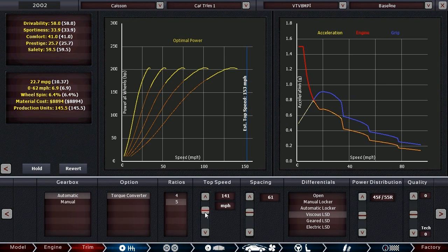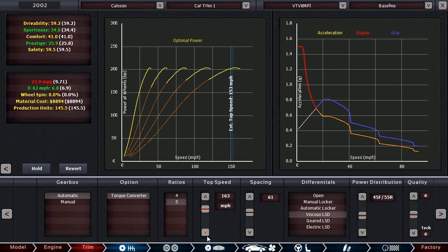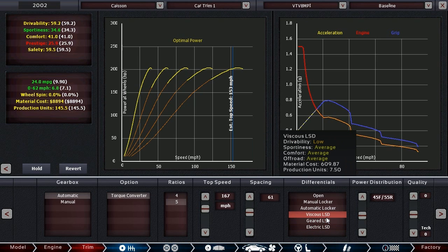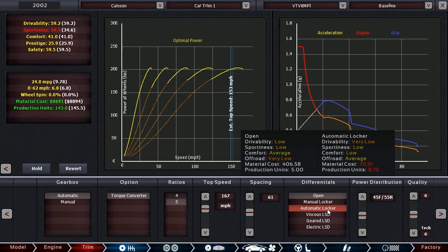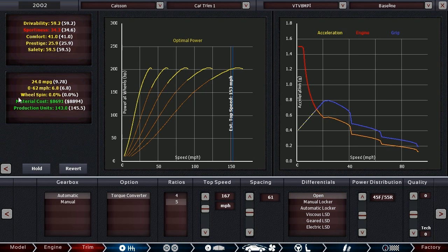Let's figure out the gearing — yep, our top speed needs to be adjusted. That did increase our MPG up to 24, and it actually increased our sportiness because of the higher top speed. The Viscous LSD, I think, is working fine. That would give us more sportiness with an open diff, however. It's not really having any wheel spin issues, and it shouldn't with traction control, automatic transmission, and all-wheel drive — shouldn't really have any real wheel spin issues.